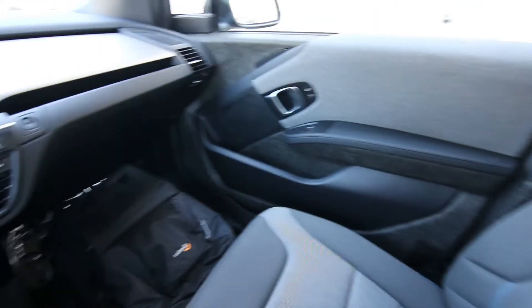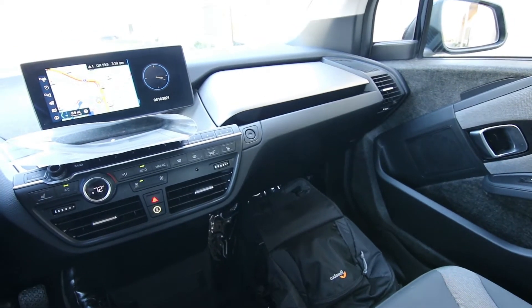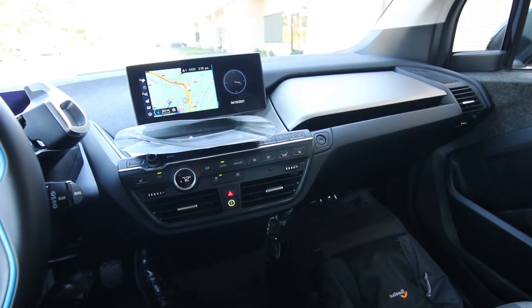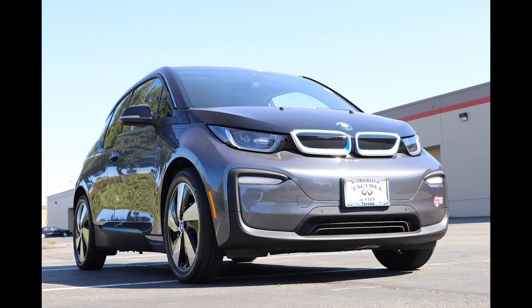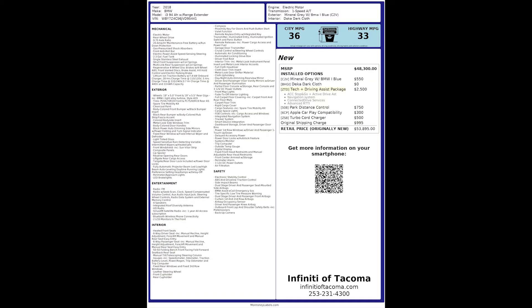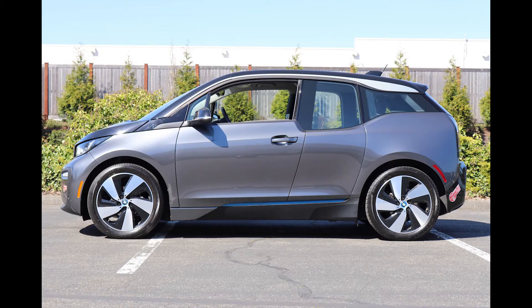Tesla probably does make the best electric cars available right now, but there's still a lot of money — even if you look at pre-owned 2018 Model 3s with similar mileage, they're still in the mid to high $30,000s, sometimes in the $40,000s. This one had an MSRP of $53,895 when new, and right now it's priced in the low $20,000 range.